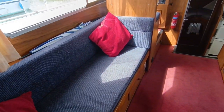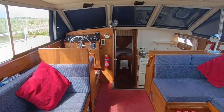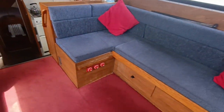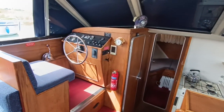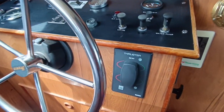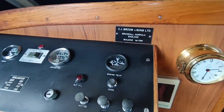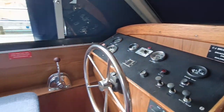Interior, main saloon — as you can see this is a very, very tidy boat, beautifully fitted out, well maintained, with upper and lower helm. Again, Vitus bow and stern thrusters. CJ Broom hull number T155, for all the Broom fanatics out there.